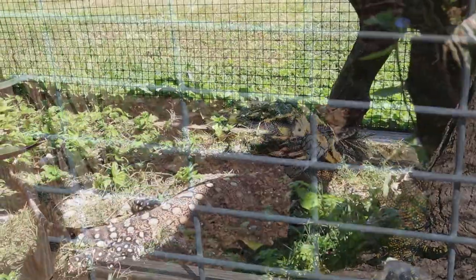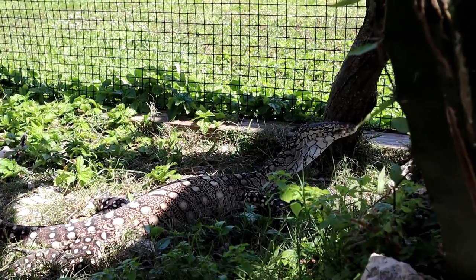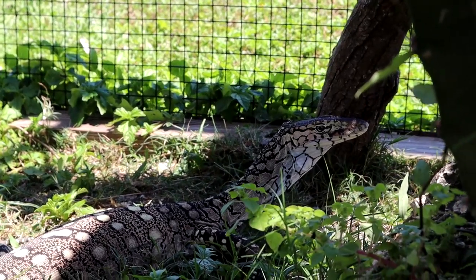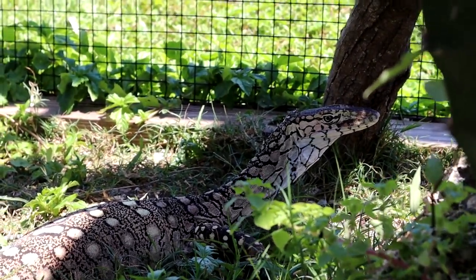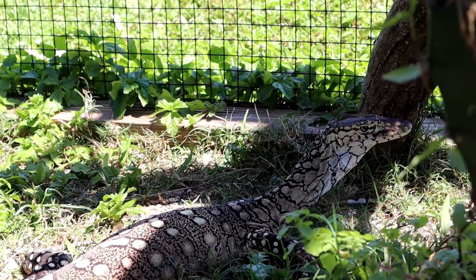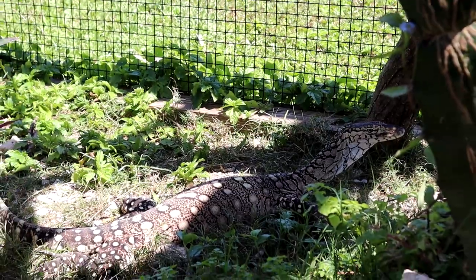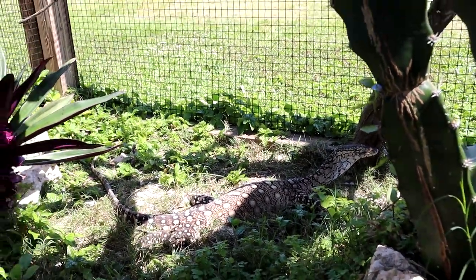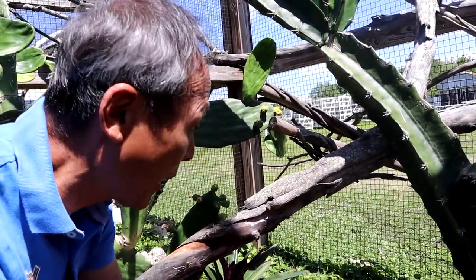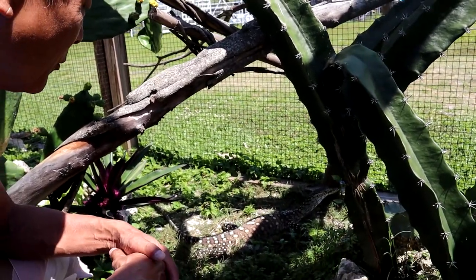So this is the Perenti. It's the largest monitor from Australia. I believe they get to maybe seven feet — at least six. In U.S. collections, the Perenti is more rare than Komodo dragons. I think there are only about four or five zoos that actually have Perentis. We are really blessed to have two of these at Iguanaland. They were gifted or donated to us from the Dallas Zoo.